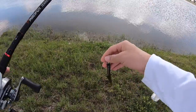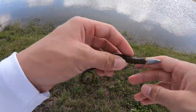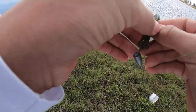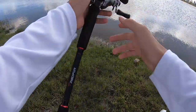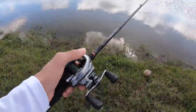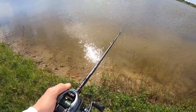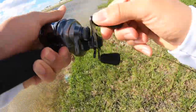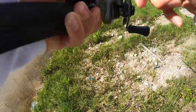I'm starting off with this curly-tailed worm and I'm just gonna chuck this as far out as I can. I think they're gonna be pre-spawn so they should be moving up shallow. I haven't been here in a long time so I'm just gonna chuck this out, fish it slowly back, and hopefully we should be able to get some.